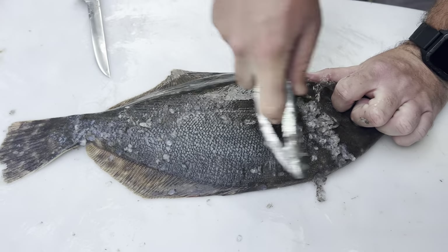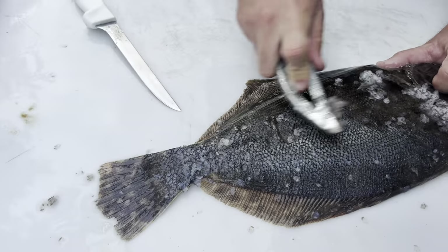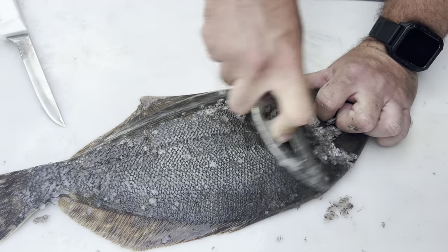I actually have a whole video dedicated to how to fillet a flounder for stuffing - it's like an eight-minute video, I'll have it linked under this one if you want to check it out. It's going to be in a lot more detail because right now I'm just going to do it pretty fast so I don't take up too much of your time on this video.